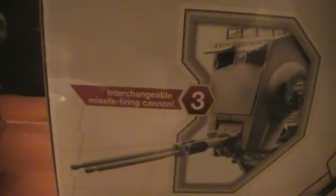You can fit two figures inside the vehicle, which is neat. It includes one figure — other figures are sold separately. There are three interchangeable firing missile cannons, and you can interchange the guns between them.